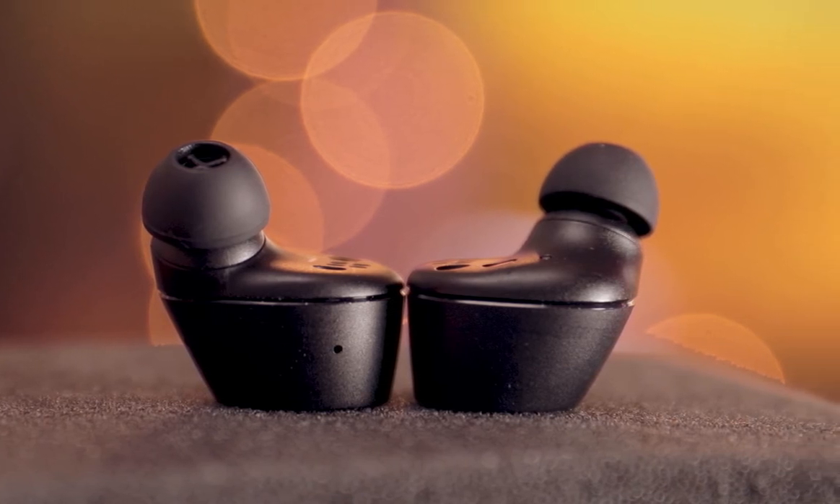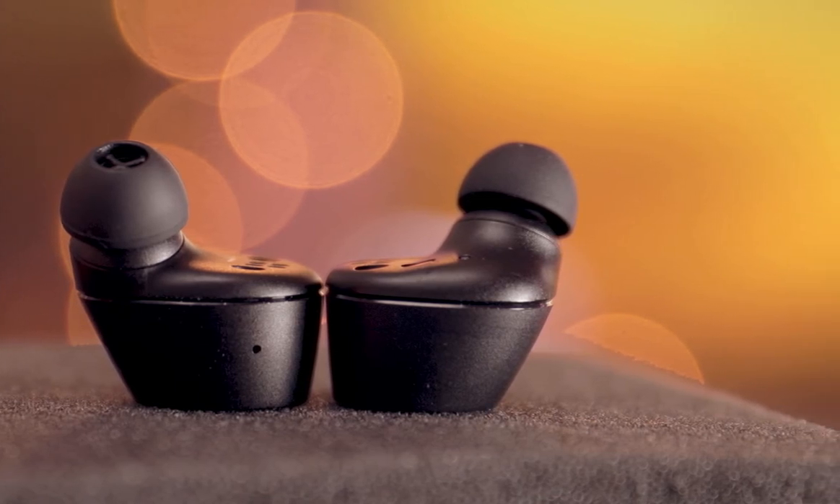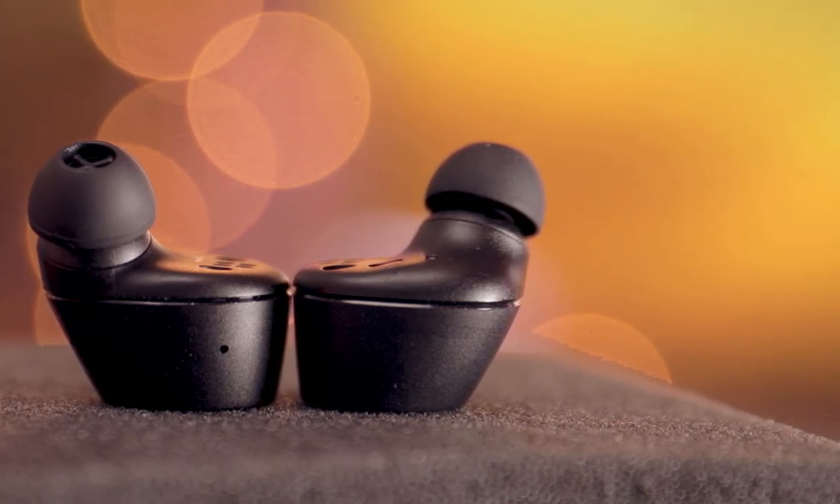The earbuds have soft tips that are comfortable enough for long hours of wear, and they offer smart active noise cancellation, filtering out background noise for easy audiobook listening.